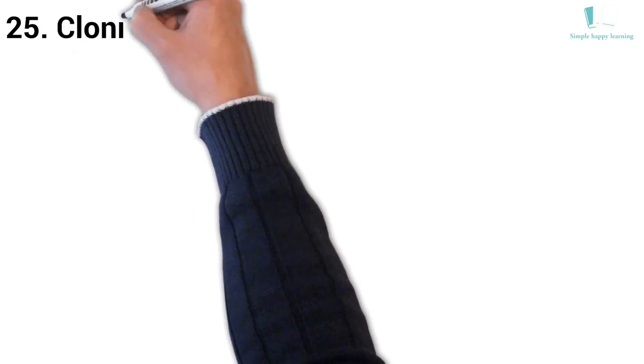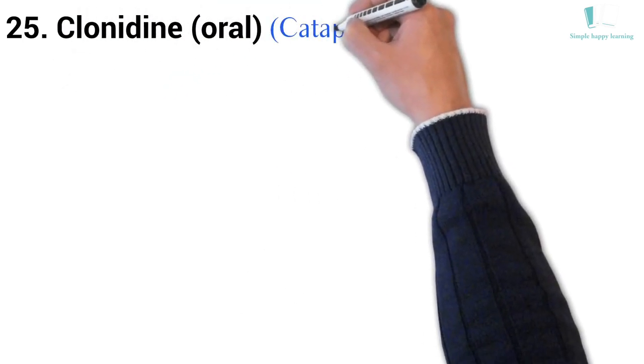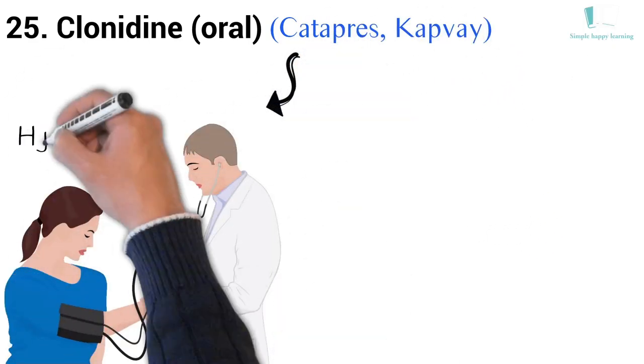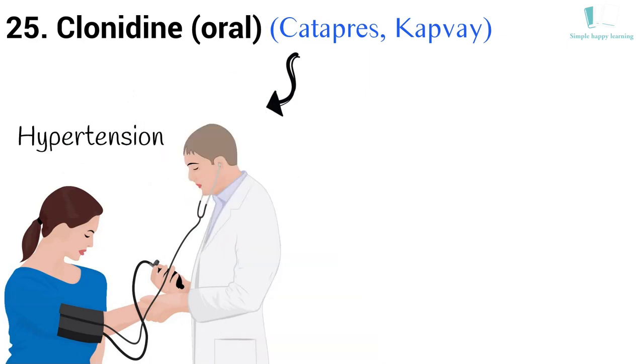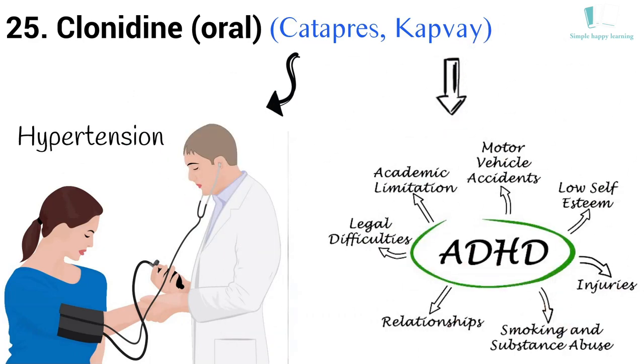25. Generic name: Clonidine, oral. Brand names: Catapres, Kapvay. The Kapvay brand is used to treat attention deficit hyperactivity disorder (ADHD).